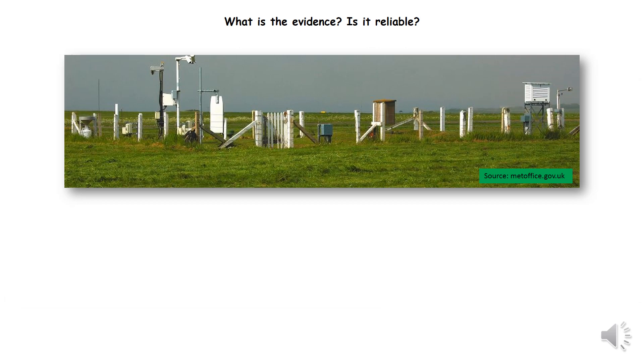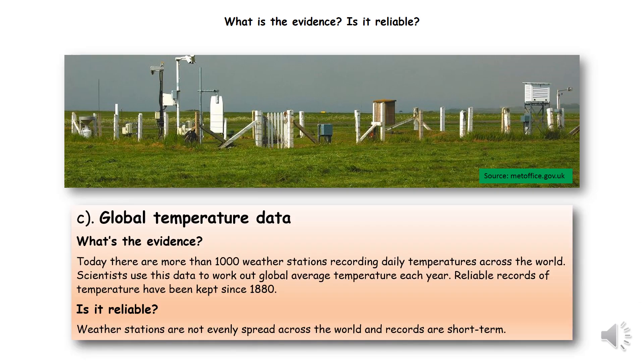The third method we've got is to use thermometers around the world. There are 1,000 weather stations that are accurately recording the temperatures, but we've only been doing this over the last couple of hundred years. The other issue with using thermometers is they're not evenly spread across the world.